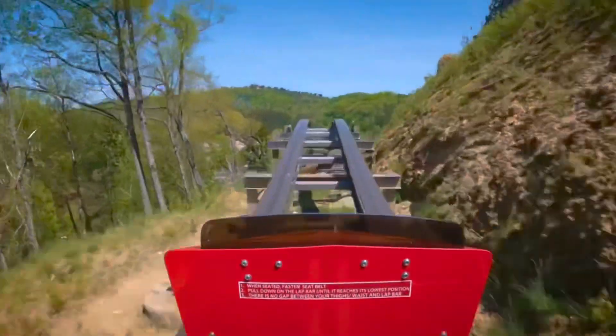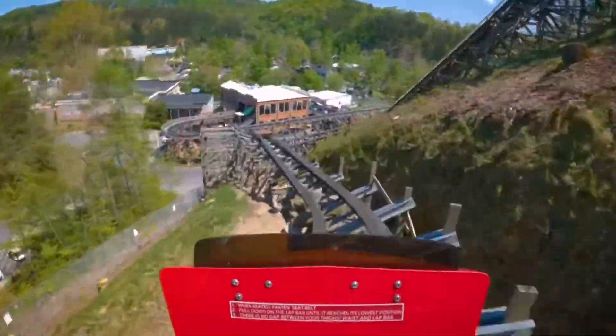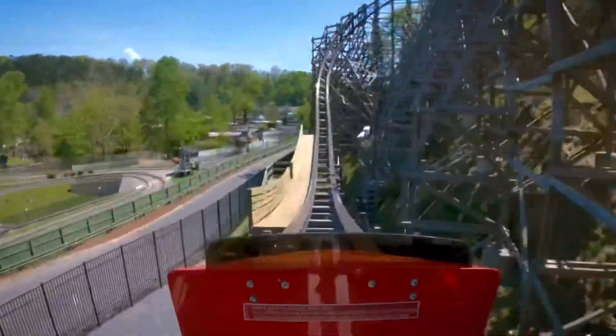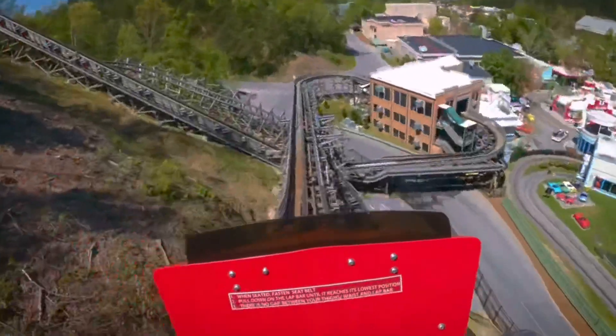And then you finally do the quad down — five airtime moments total, and every single one of those is extreme ejector airtime. You then go through here, which is also extreme ejector airtime. This turnaround is very forceful, and then you hit the brakes.